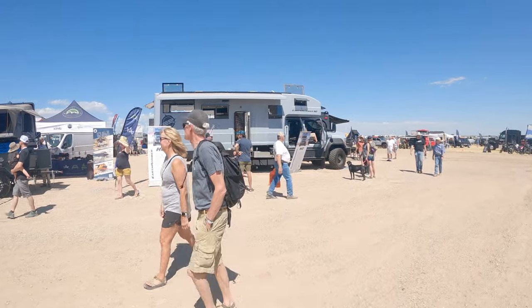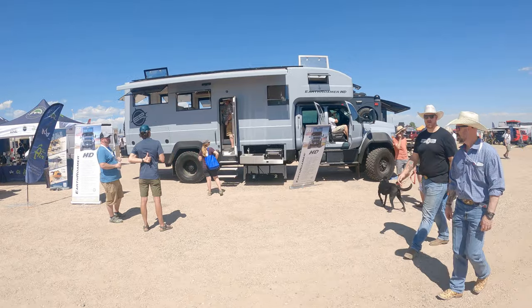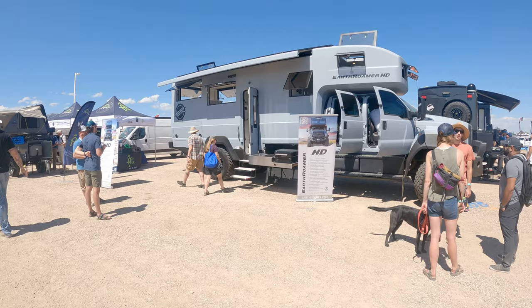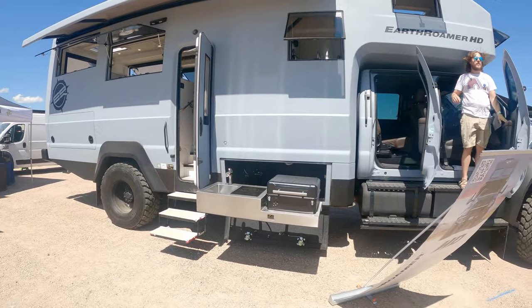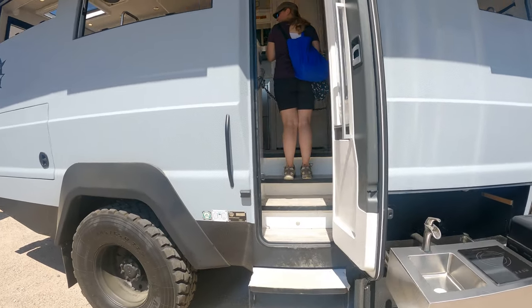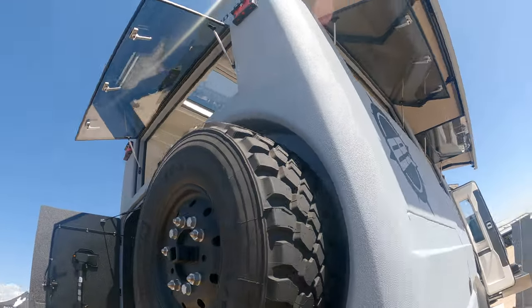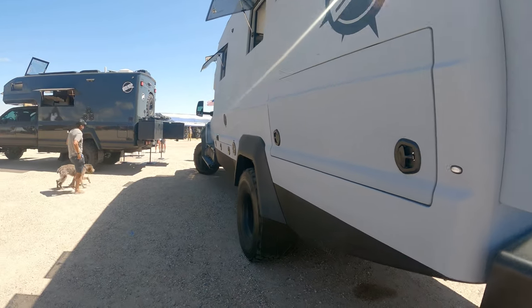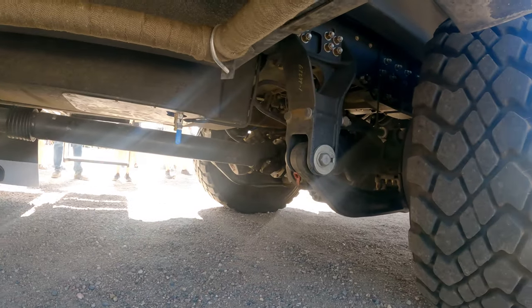I'm pretty sure everyone watching knows what this is — the infamous, the amazing Earth Roamer HD. Probably the best thing on the market, and probably also the most expensive, but I think it's everyone's goal to maybe end up in one of these one day. Freaking awesome across the board. I've actually never been inside one, so we're going to pop up here and check it out. This thing is absolutely on a whole different level — it's huge, the tires are incredible.